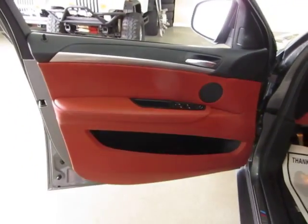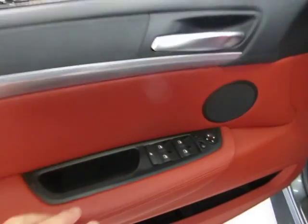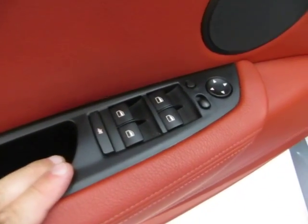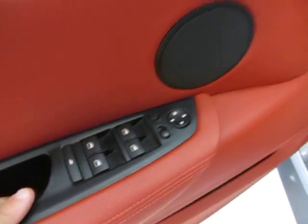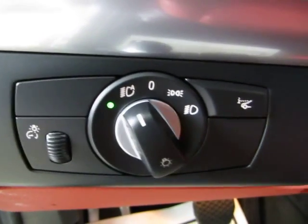The front door panels are red on the bottom with black on the top and a carbon fiber strip. Of course, we got power windows, power door locks, cruise control, tilt wheel, power mirrors, automatic headlights that come on at sunset and come off at sunrise, and fog lights.